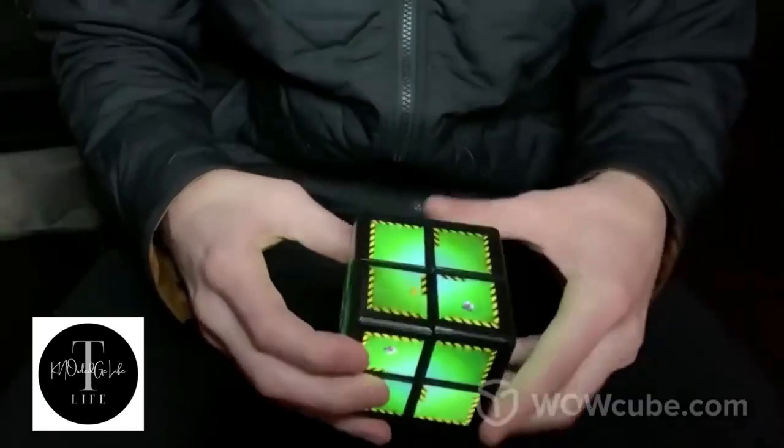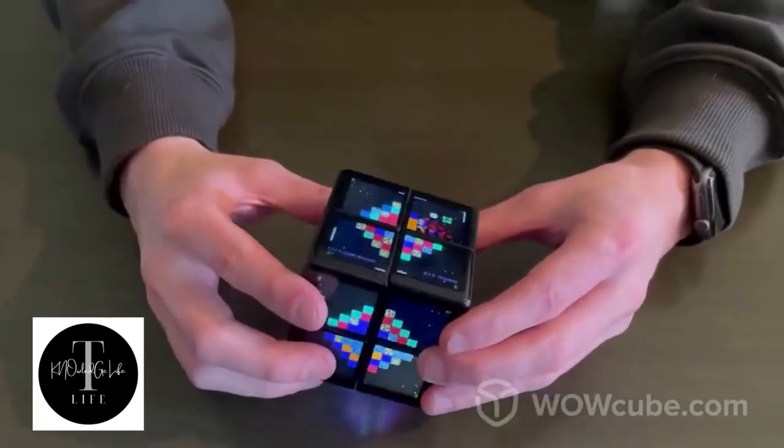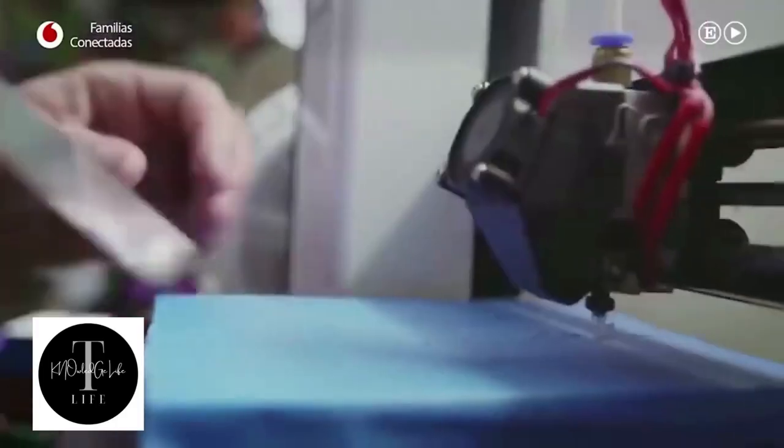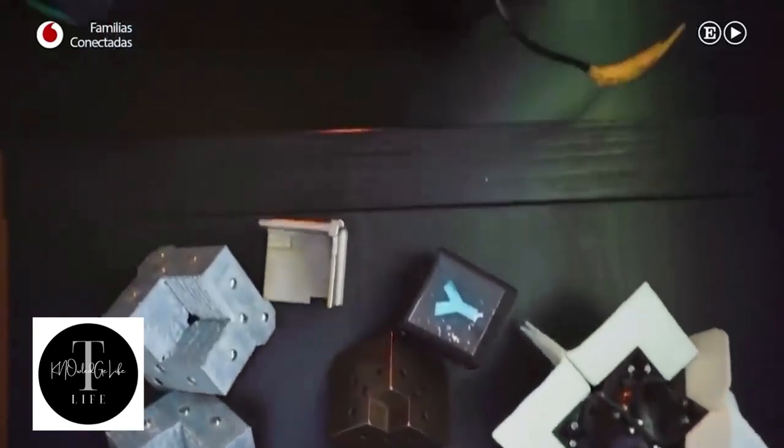Making words, solving puzzles, going through mazes, or playing arcades are just some of the things you can do with this toy. WowCube promotes cognitive development, improves hand-motor skills, as well as hand-eye and fingers-eye coordination.